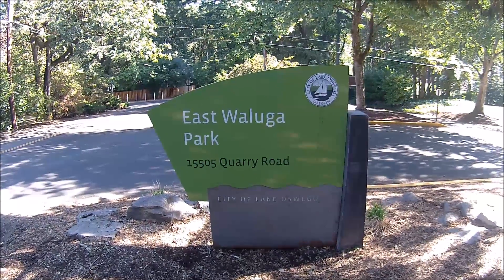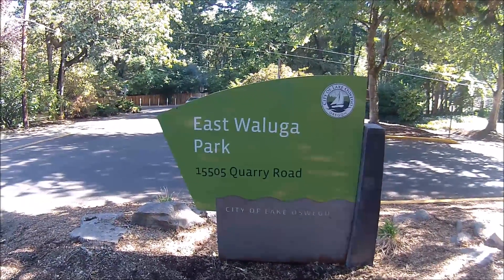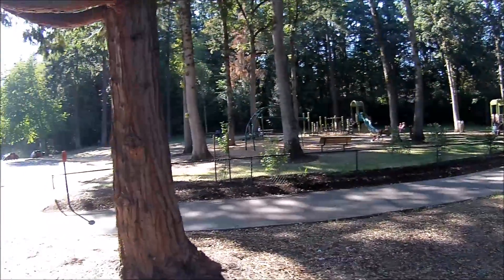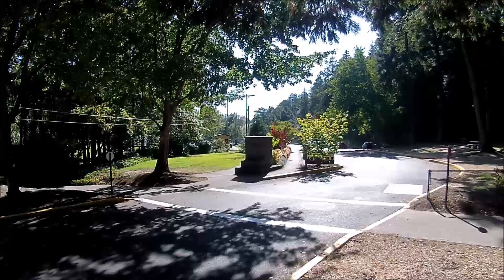I'm going to check out this park's restroom here, which is a men's and women's restroom here at Lake Oswego, Oregon. And this is the park name here. Very nice, neat little park they have out here. And there it is over there. Let's go see what it looks like.